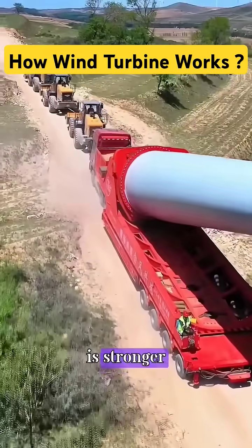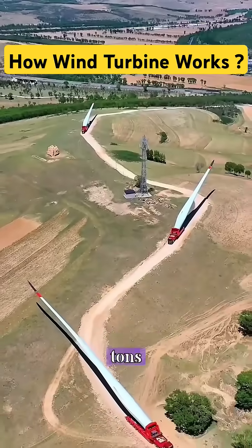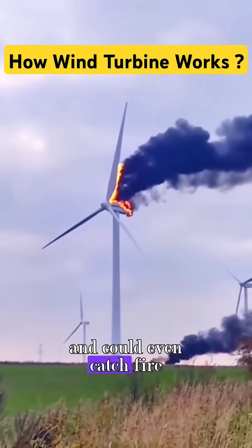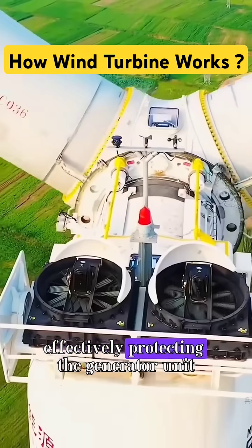Is it better if the wind is stronger? Actually, it's not. The blades of the turbine are generally about 50 meters long, and each blade weighs 8 to 15 tons. If such heavy blades were to spin at high speeds, the blades could easily break and could even catch fire. So when the wind speed is too high, the blades will adjust their angle to change the wind-facing area, effectively protecting the generator unit.